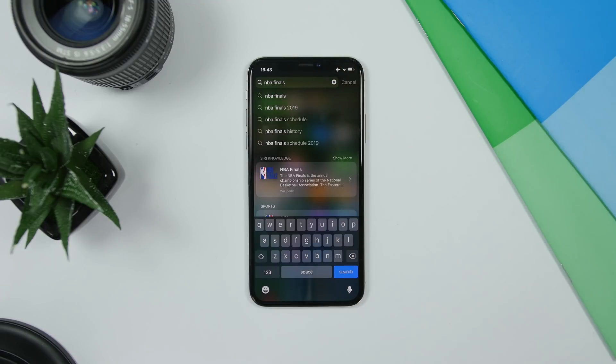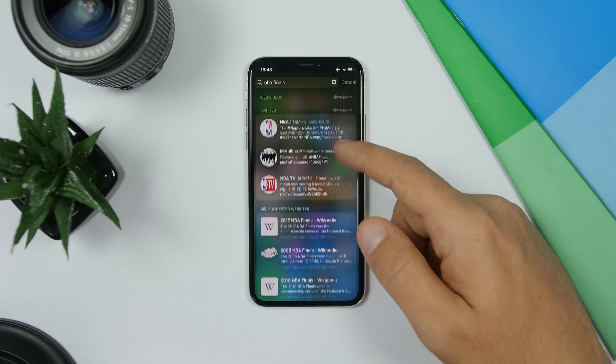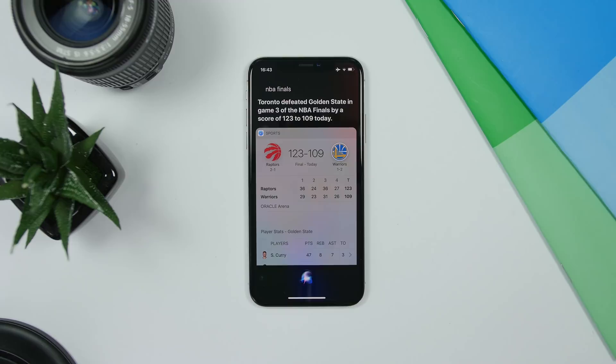On the Spotlight Search on iOS 13, if you're searching for something you will also have the option to ask Siri. You tap something to search, then if you scroll down you can go ahead and ask Siri — so just tap right there and you can ask Siri that same text that you've typed in the search.